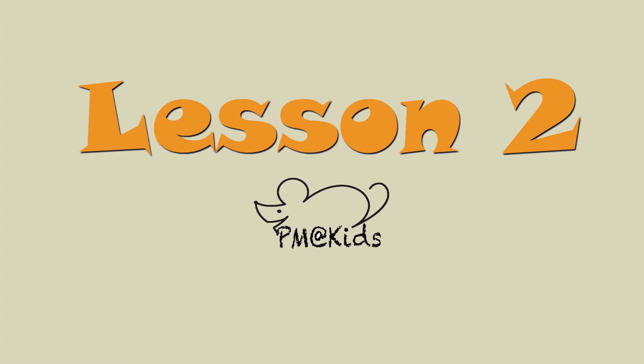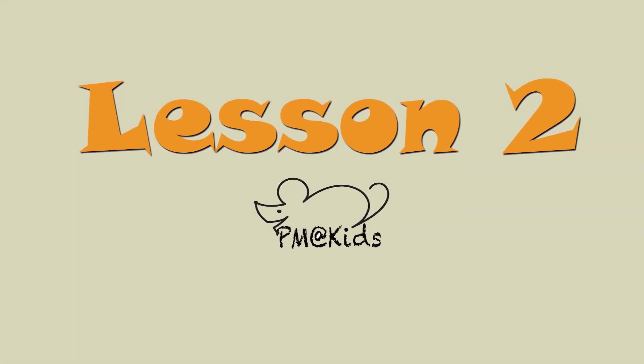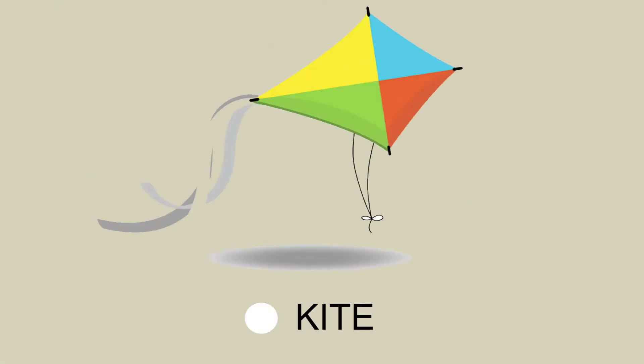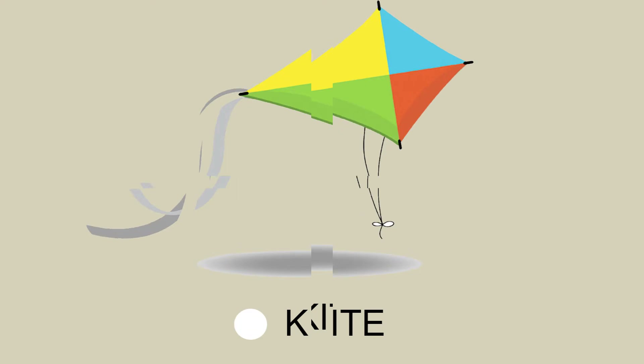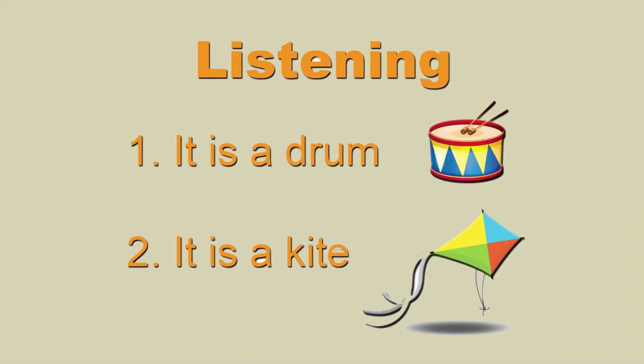Lesson 2. Page 6, Activity 1. Vocabulary: Drum, Kite. Page 7, Activity 4, listening: It is a drum. It is a kite.